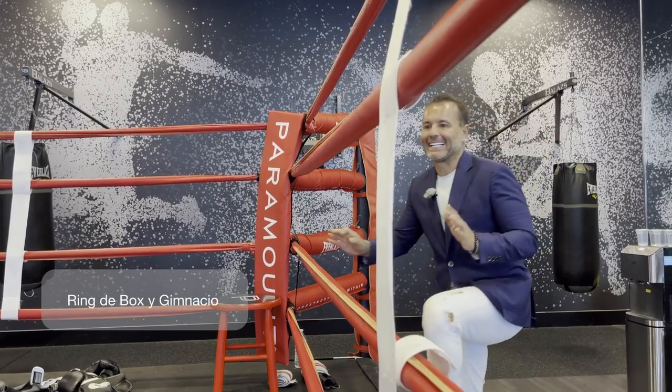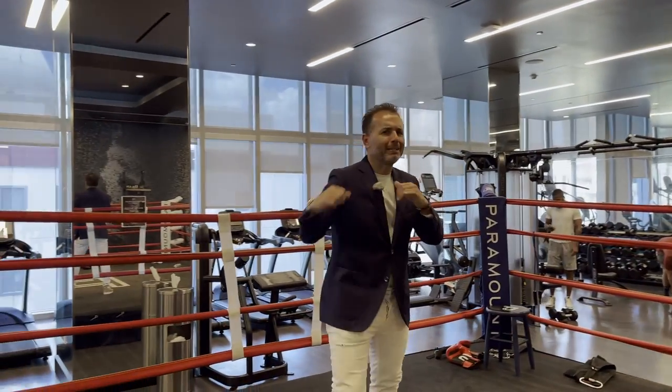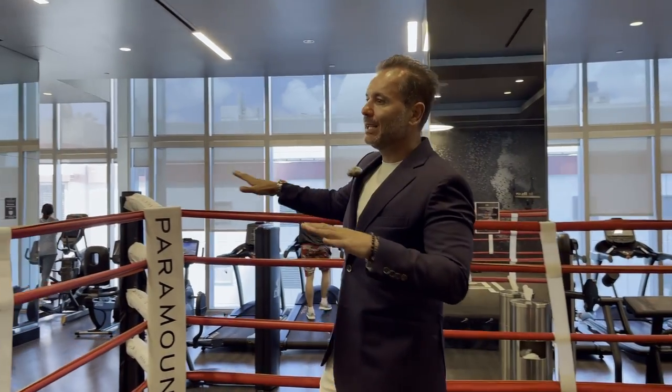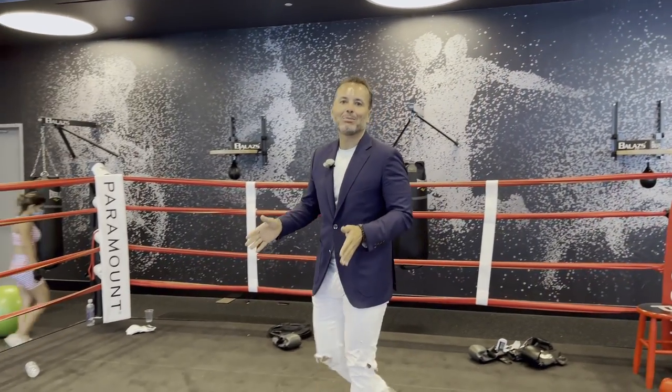Ahora el gimnasio. De verdad que el gimnasio de Paramount es para mí uno de los espectáculos más grandes de todos los edificios en el sur de la Florida. Ustedes se imaginan tener su propio ring de boxeo en su propio edificio. Si tienes rabia, puedes venir y pelear contra el que quieras. Tienes aquí todo el gimnasio, todo en pesas, todas las áreas espectaculares para poder hacer todos tus entrenamientos. Un ring de boxeo en tu propio edificio, eso es único. En Paramount puedes venir y practicar tu boxeo.